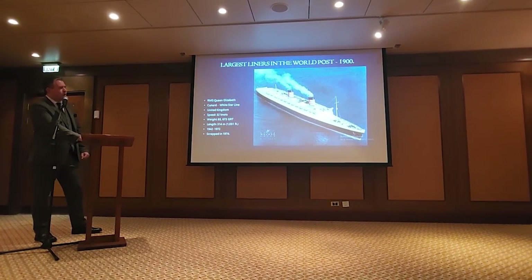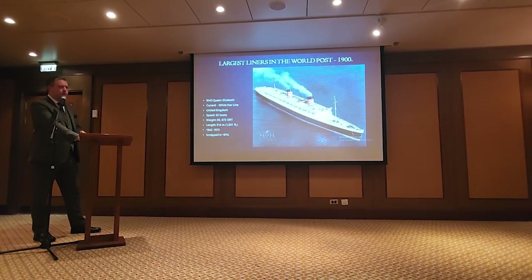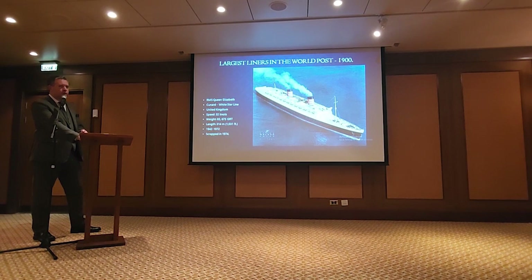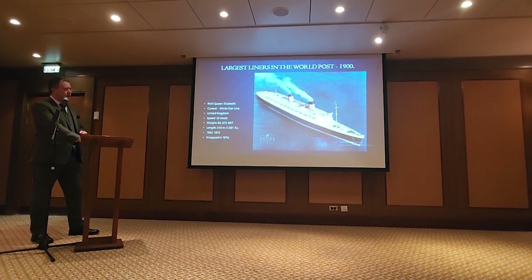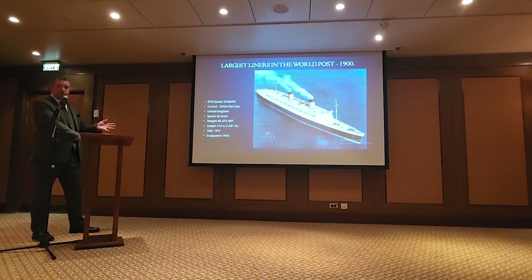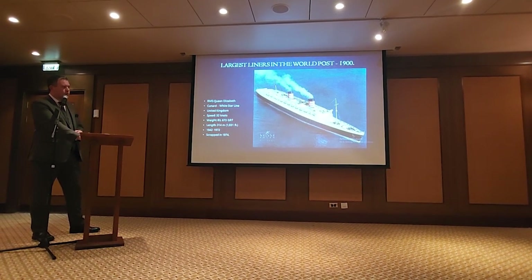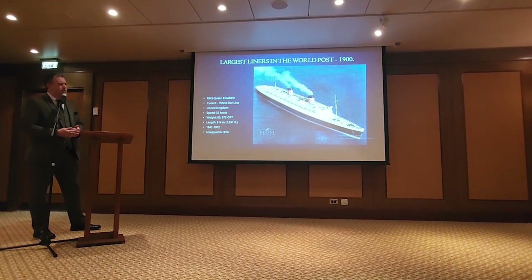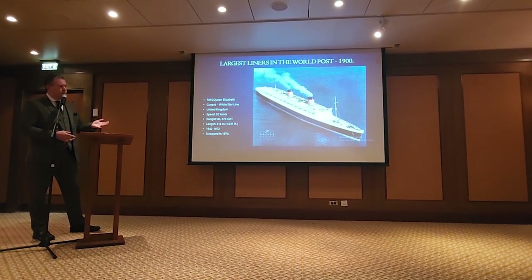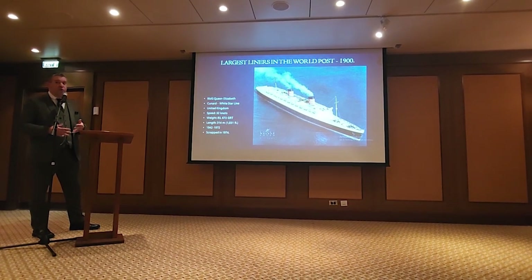At the same time as Queen Mary was being saved by the British government, they also decided that if they could give a couple more million pounds, they could make a running mate. They gave them a couple more million pounds and decided they were going to build the enormous Queen Elizabeth. She would be launched not long before World War II started but finished during the war. She would eventually become the longest and biggest ship in the world on this list — and that's kind of where I wanted to end it, because after this you start getting into the cruise ships.